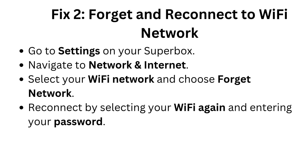Fix 2: Forget and reconnect to Wi-Fi network. Go to Settings on your Superbox and navigate to Network and Internet. Select your Wi-Fi network and choose Forget Network. Reconnect by selecting your Wi-Fi again and entering your password.